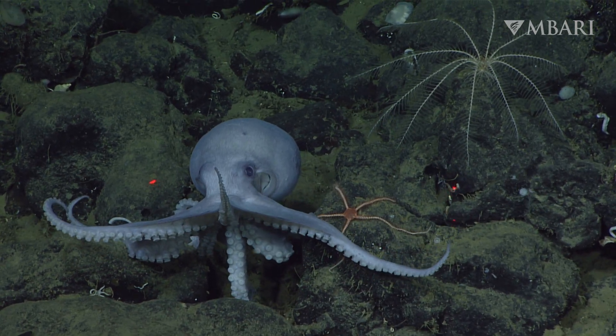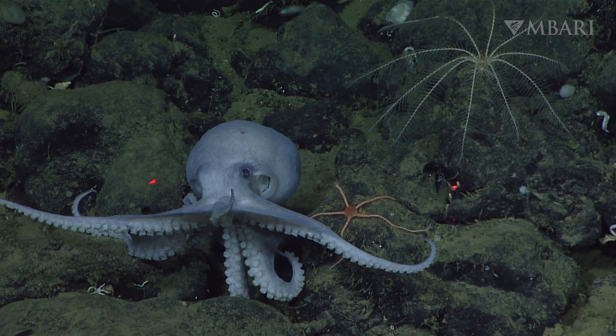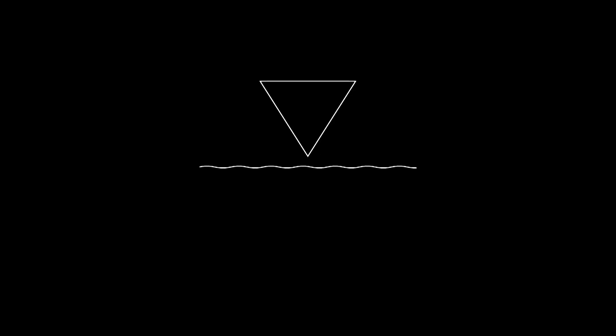This is Kikani Khatija and Ambari's Bioinspiration Lab. Follow Ambari on YouTube to learn more about our work to advance marine science and engineering.